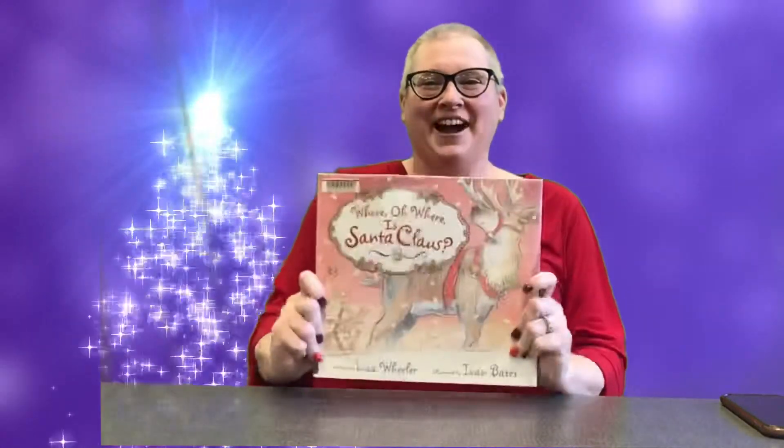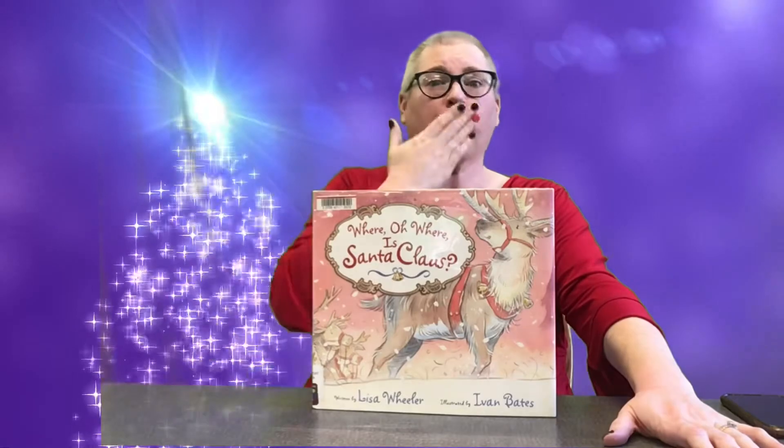All right, I hope you enjoyed Where Oh Where Is Santa Claus by Lisa Wheeler. I will see you guys next time. Have a wonderful night. I love you. I miss you. Bye!